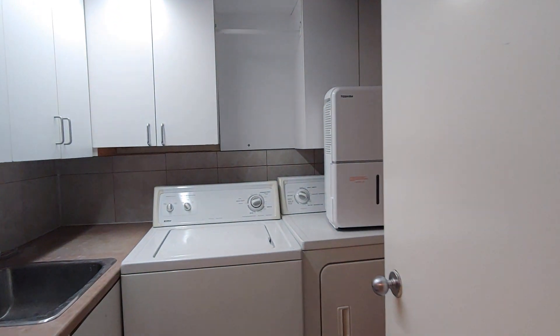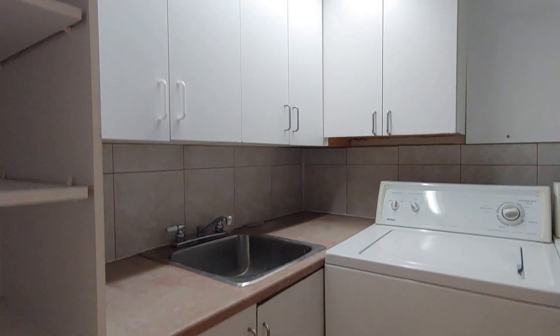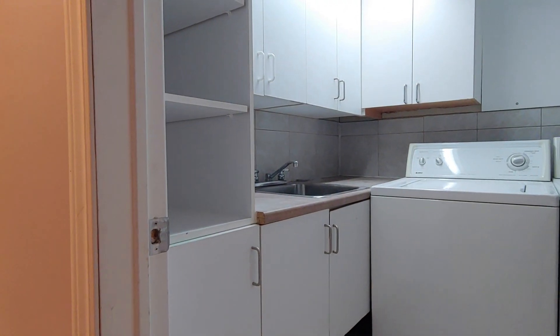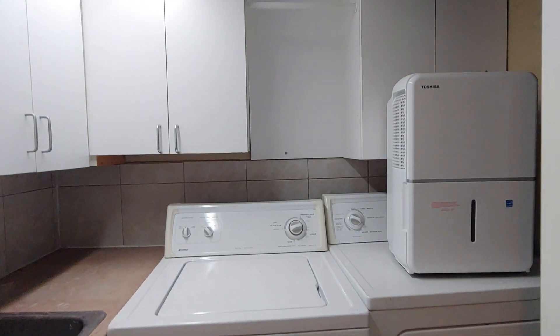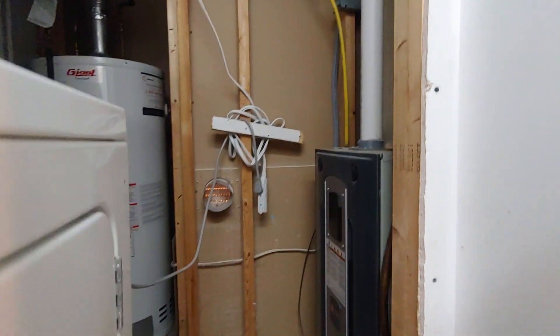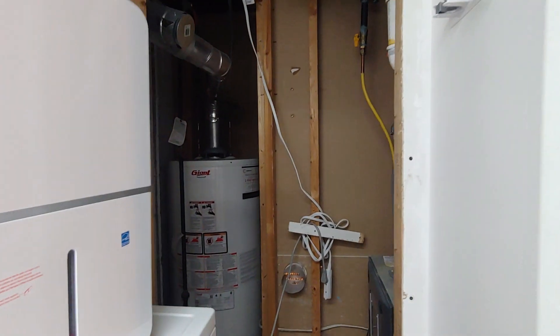Across the hall is the laundry room. There's a sink on the side, more cabinet space, and a washer and dryer. The hot water tank and the furnace are also located in here, and that's for the whole building.